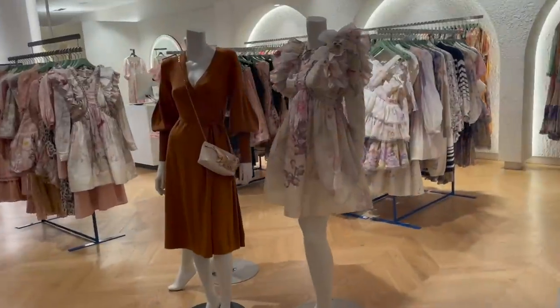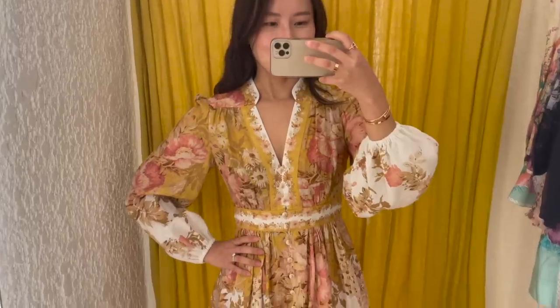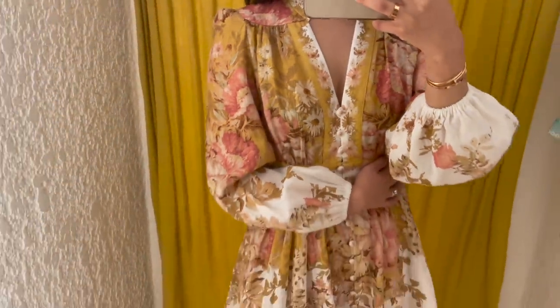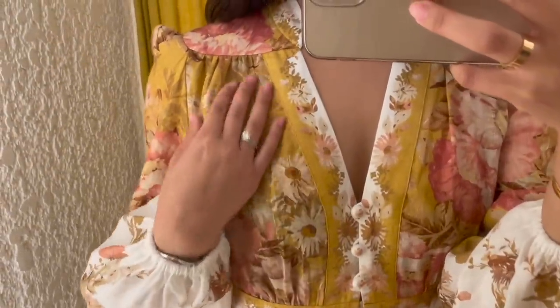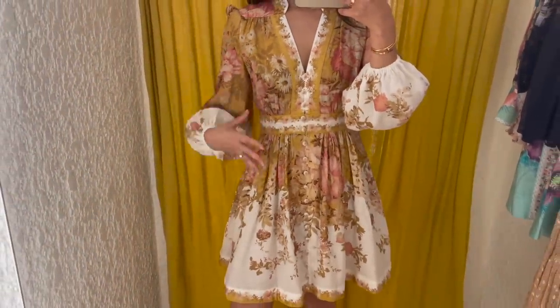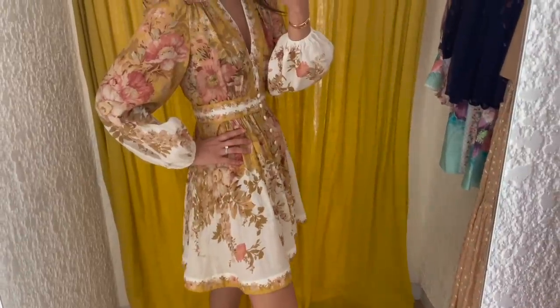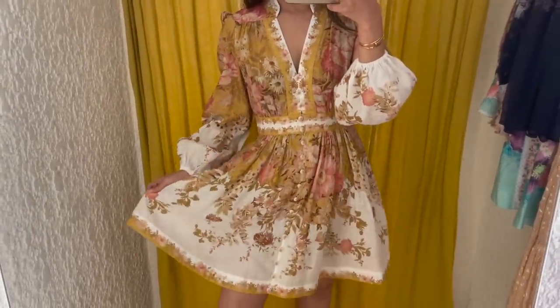I'm going to make a quick stop to Zimmermann to see if I can pick up anything for my holiday. This is the first dress I'm trying — I absolutely love these colours. I think it's just really summery. I love the combination of the mustard yellow with the white and the pinks. The fit is actually quite flattering, which is really nice. You can just imagine this on either the Amalfi Coast or even in Santorini. I think it's going to look so cute.